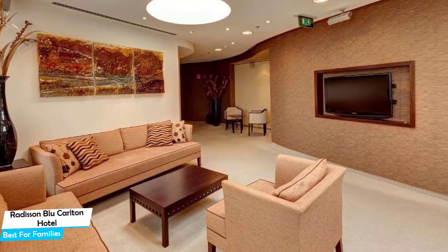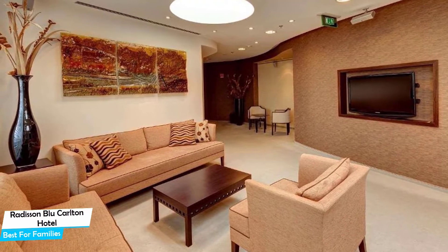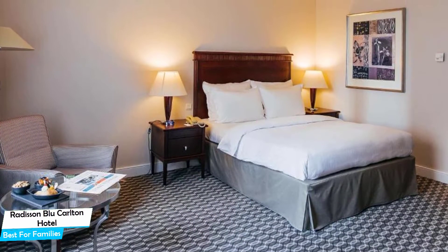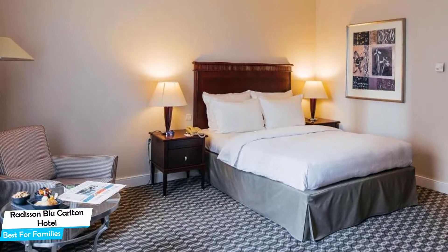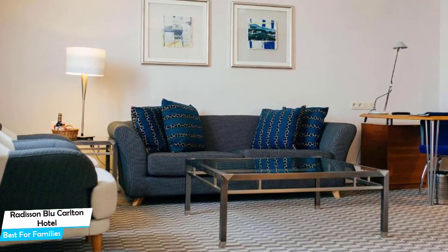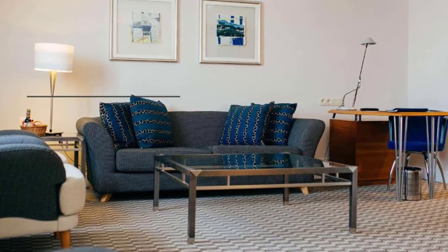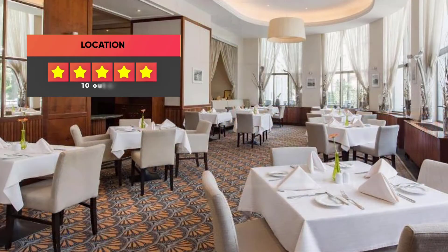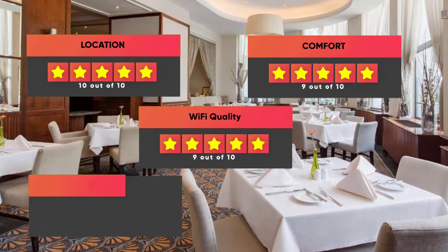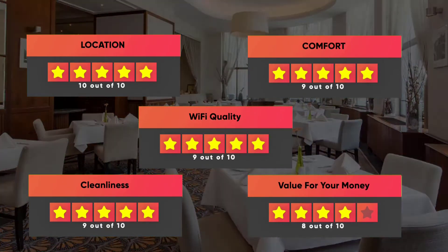The hotel has seven room types to choose from, ranging from 29 to 75 square meters. Most of the rooms have air conditioning, private bathroom, flat-screen TV, minibar, garden view, landmark view, city view, terrace, coffee machine, free toiletries, bathrobe, towels, desk, slippers, ironing facilities, and more. Prices can vary depending on the room size and what it has to offer. Our ratings: Location – 10/10, Comfort – 9/10, Wi-Fi quality – 9/10, Cleanliness – 9/10, Value for money – 8/10.